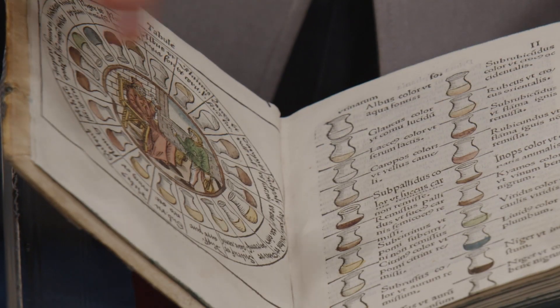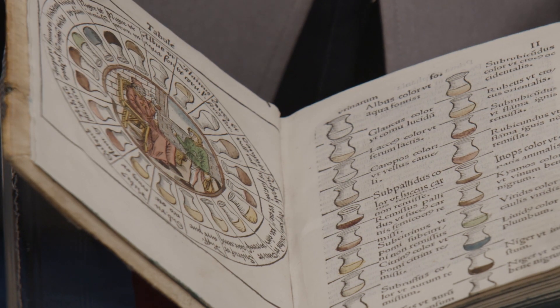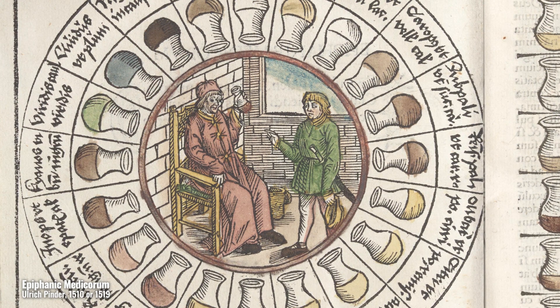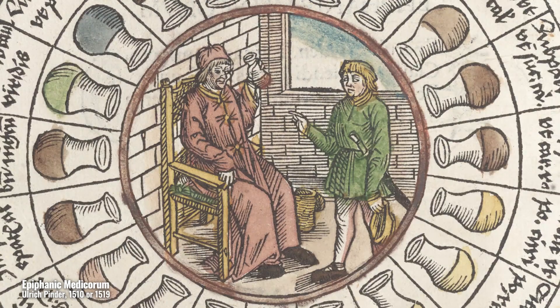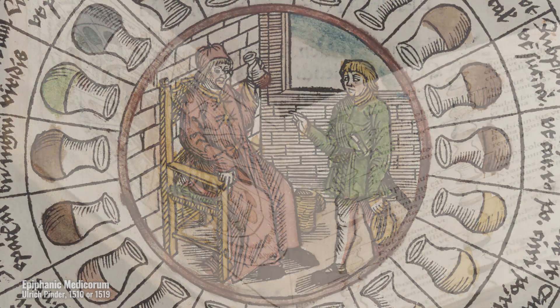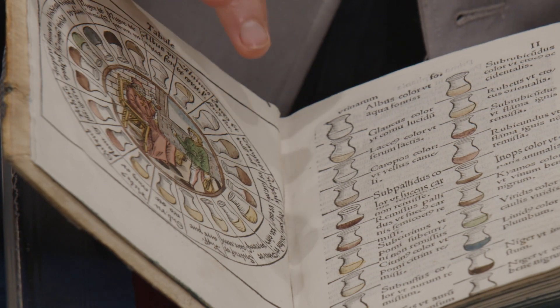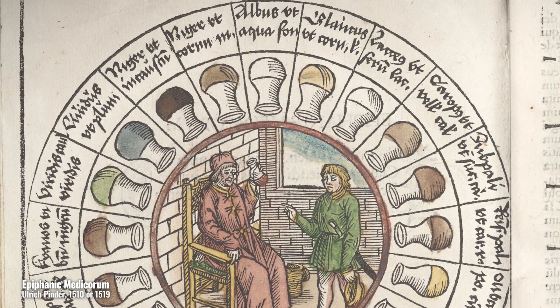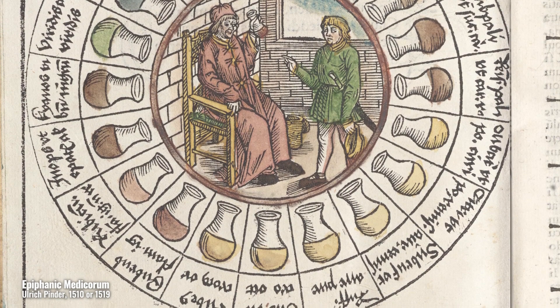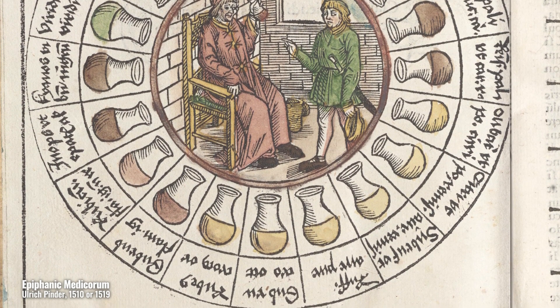The woodcut chart in Ulrich Pinder's Epiphany Mediquorum is a visualization of the practice of uroscopy in the early 16th century. The concentric circles that you see here were meant as a quick reference guide. The innermost circle displays a seated physician holding up a vial of urine to the light of an open window, closely examining the fluid for color and particulates. The young man standing near to him, presumably the patient, appears to be explaining his symptoms. The circle surrounding the physician and patient is populated with urine flasks and abbreviated captions of different diagnoses. In this copy, each flask was colored by hand to aid in differentiating possible color tonalities in a patient's urine.